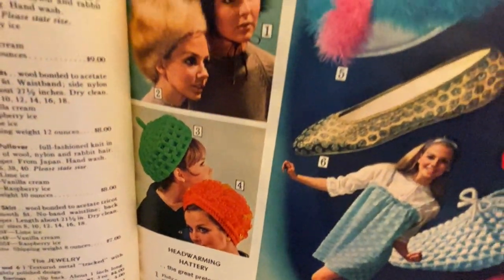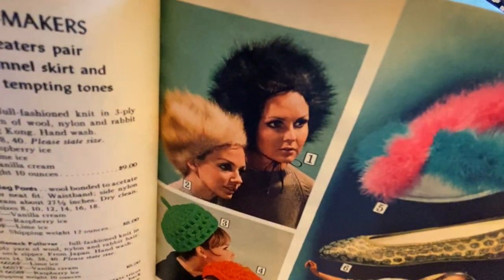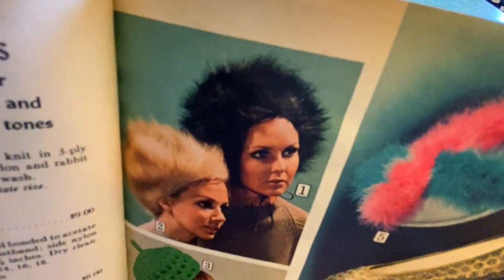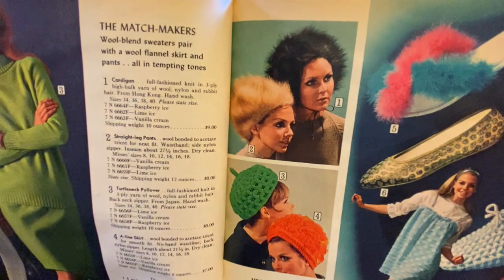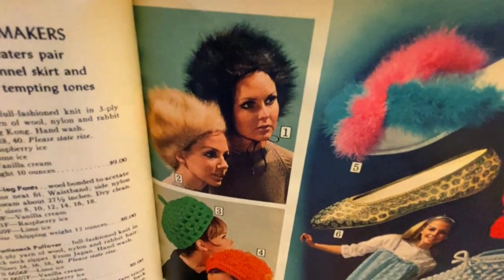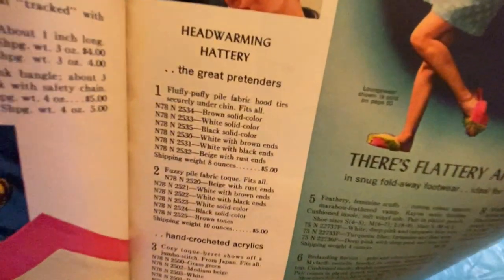Oh, check out the beanies! That is like Mary Tyler Moore, isn't it? What on earth is that? What am I looking at — are those hats? She looks like the Bride of Frankenstein. They look like they've been electrocuted. What on earth!